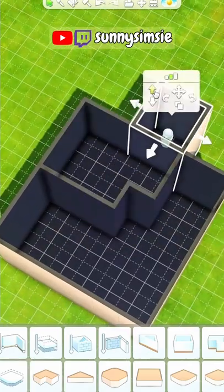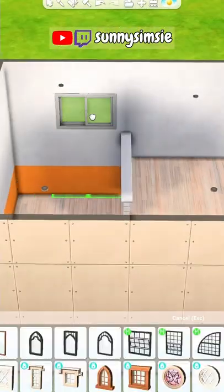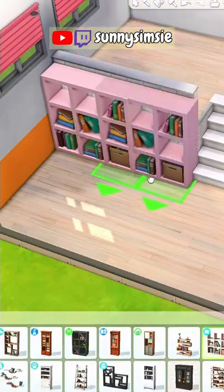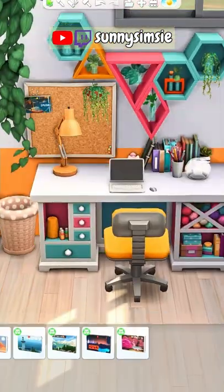So today we are gonna build a colorful and cluttered loft in The Sims 4 and I imagine this being some kind of student bedroom, maybe like in a whole student apartment complex. So there is a bedroom area, a kitchen, a study area here and also a bathroom.